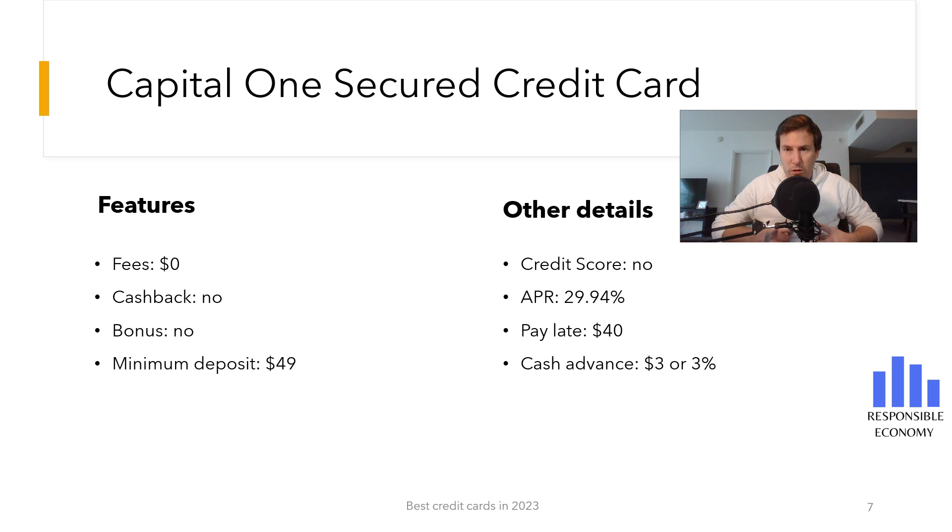One of the most important aspects of credit cards are the annual or monthly commissions. The Capital One Secured Credit Card has no annual maintenance fees — the credit card is free. You can make deposits of $49, $99, or $200, which will be your line of credit.